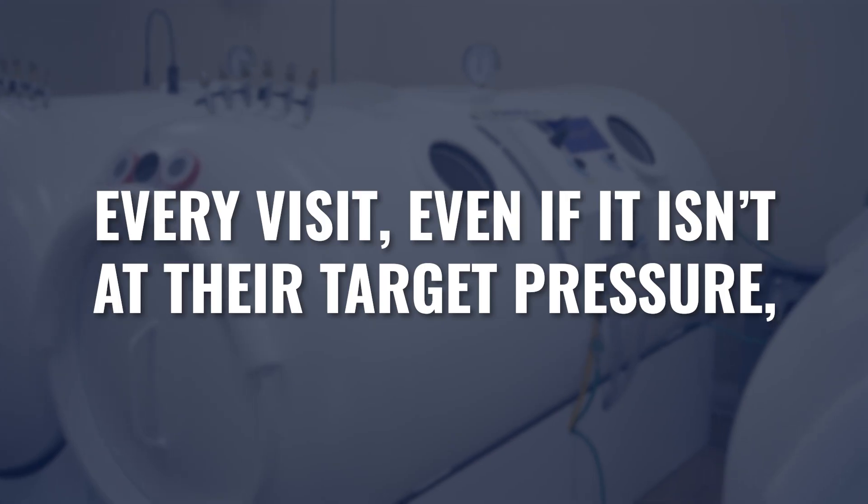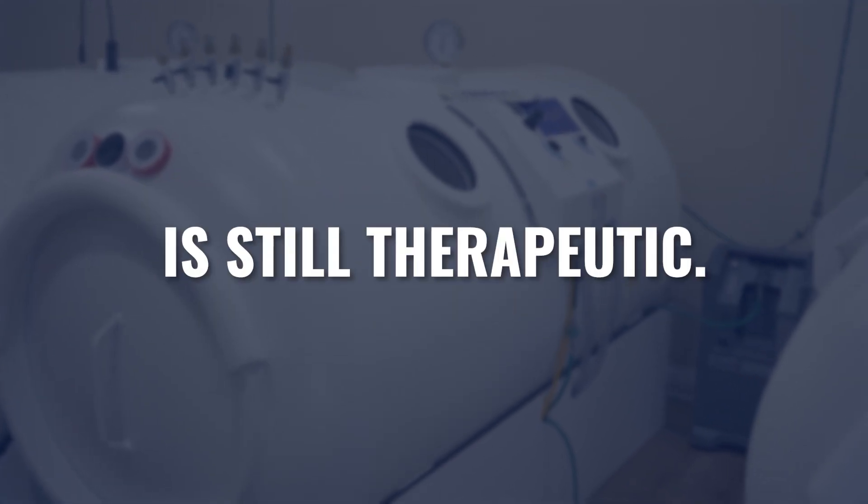Once you're doing this long enough and you see how different people respond to different pressures over different periods of time, you will start to gain a lot more confidence with regard to how fast you think that ramp-up could go. In the beginning, I recommend doing it slowly. Every visit, even if it isn't at their target pressure, is still therapeutic — it's still going to be a stimulus for change, it's still going to produce some result at the cellular level, and every session will allow them to tolerate the next session more easily.